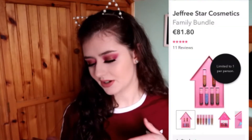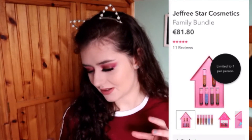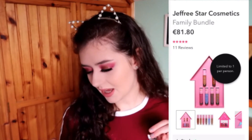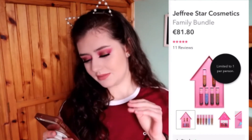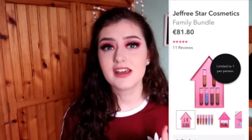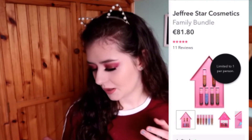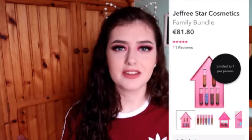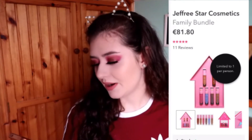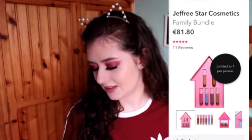The next product is also from Jeffree Star — also lipsticks. The last one must be just a single lipstick, because this is the family bundle at €81.80 for six lipsticks. It includes blue, pink, two brownie shades, orange, and red. I think €81.80 is a crazy price for six lipsticks — not me. The packaging is cute, like a little house, but I love packaging, take pictures of it, and then just throw it out. I also wouldn't wear three or four of the six shades.